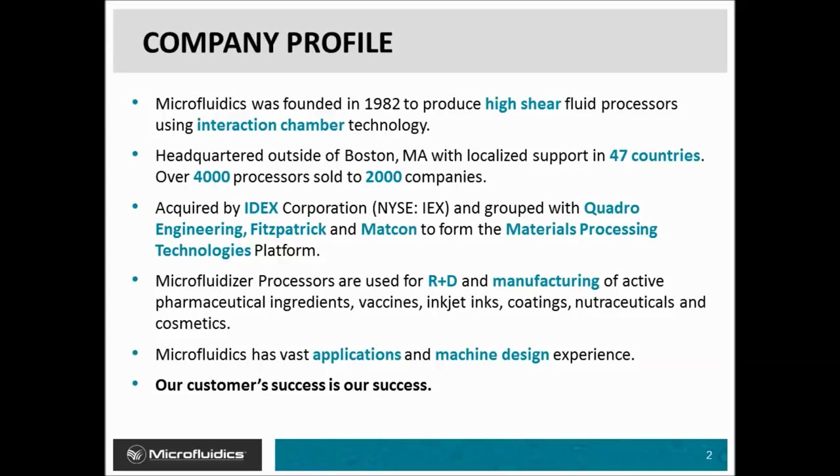Microfluidics has over 35 years of experience serving the nanotechnology industry, utilizing patented interaction chamber technology to produce high-shear fluid processors. We are located in Westwood, Massachusetts, right outside of Boston, with a global presence in nearly 50 countries and thousands of processors worldwide. In 2011, IDEX Corporation acquired Microfluidics and grouped us together with Quadro Engineering, Fitzpatrick, and MatCon to form the materials processing technologies platform.